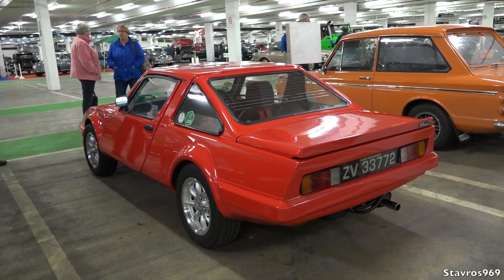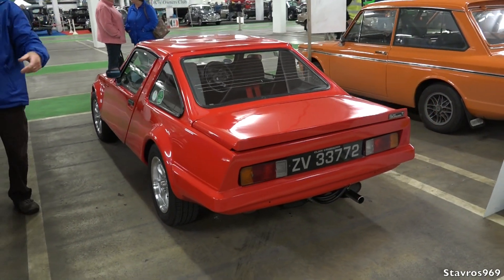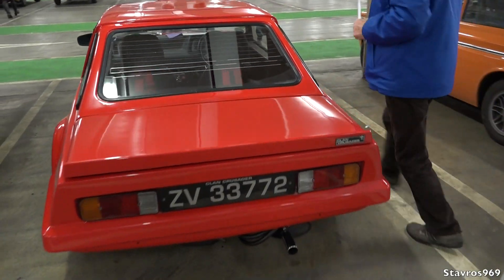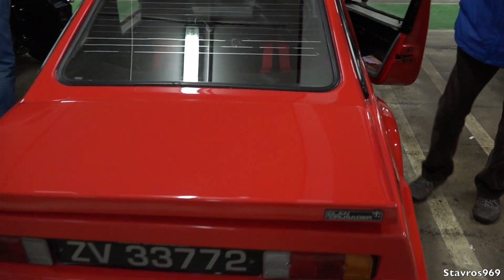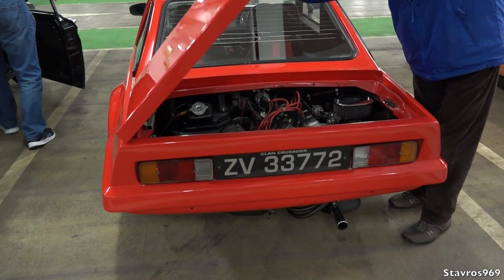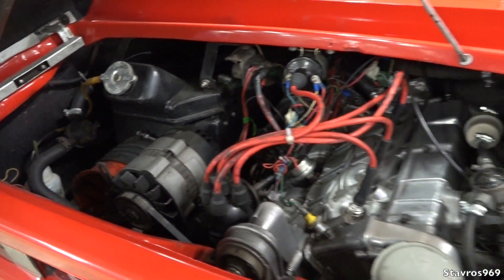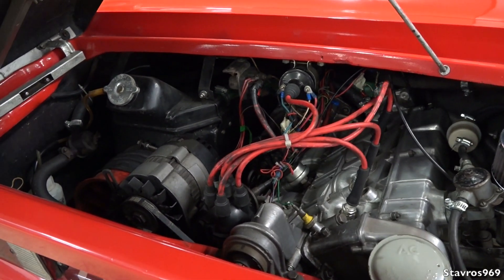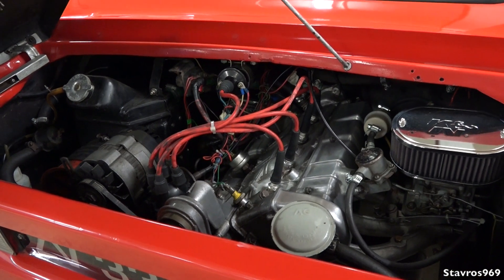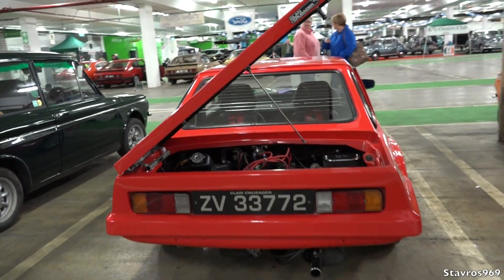It's a first for everything - I've never seen one of these before. Check out the engine bay of the Clan - rear engine, very unusual. What sort of power? 875cc - a small little engine. And that's your Clan.